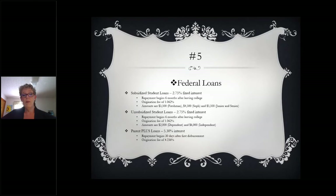Unsubsidized student loans also have the 2.75% interest rate, begin repayment within six months of either leaving college or falling below half-time status, and also have that origination fee. This amount will pretty much be the same between Seminole State and your four-year college unless your dependency status changes. The FAFSA and the federal government require you to use your parents' income information until you're at least 24 years of age or you meet one of their criteria. Once you pass the age of 24, you're considered independent. Dependent students are eligible for $2,000 in unsubsidized student loans and independent students are eligible for $6,000.